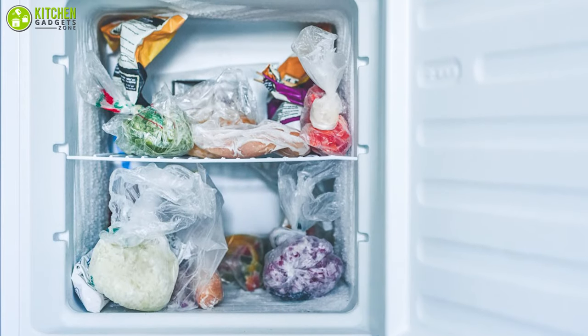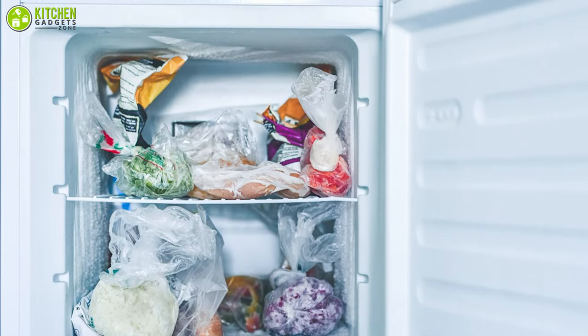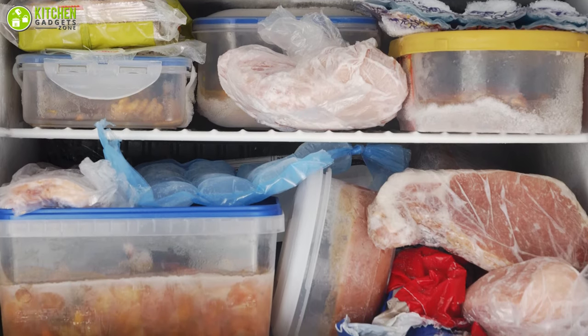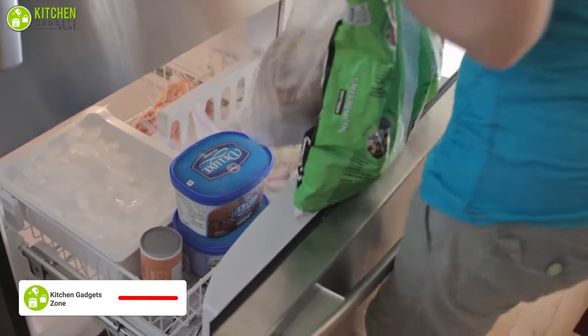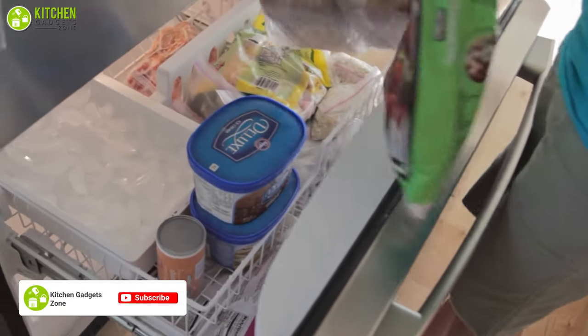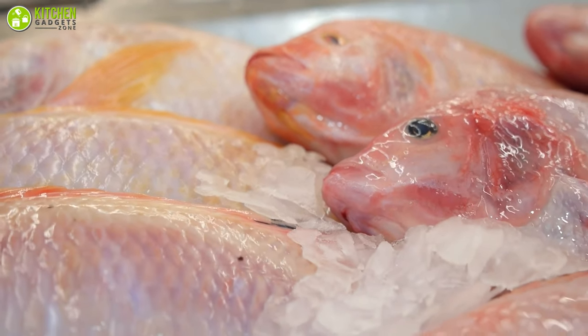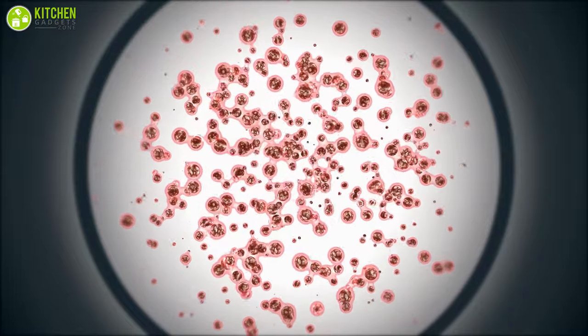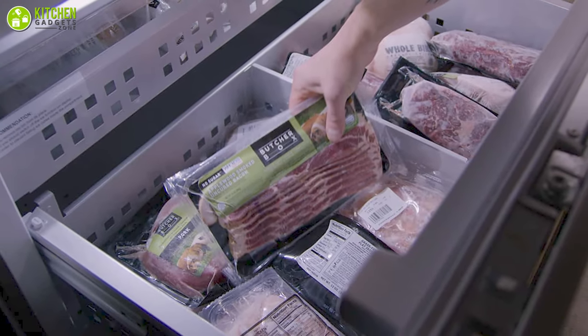A nearly vacant fridge is more costly to operate than one that is almost full. Frozen foods assist in maintaining their neighbor's coolness, so keep your freezer well stocked. Place the newest food packages at the end of the freezer, and then move the older ones to the front. Furthermore, always keep food with higher risk of foodborne illnesses like meats near the back of the freezer, where the temperature is more consistent.